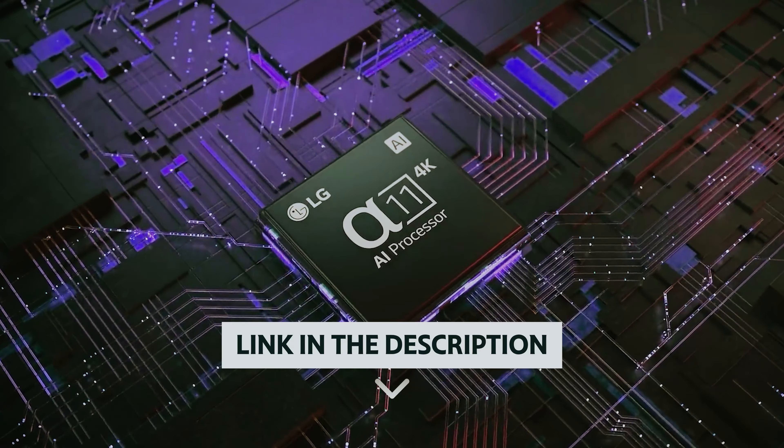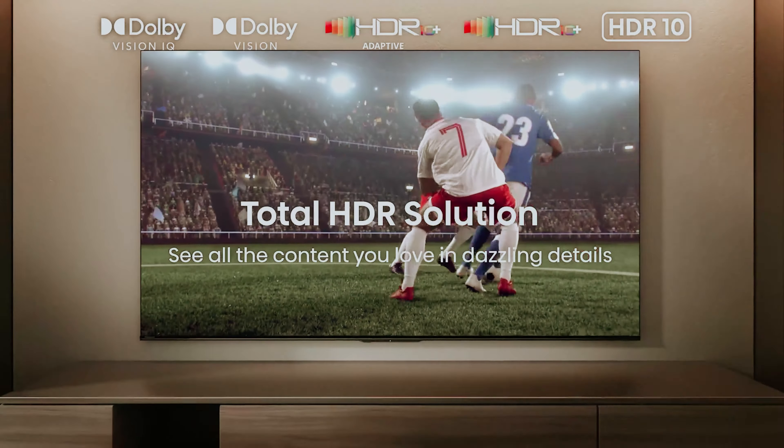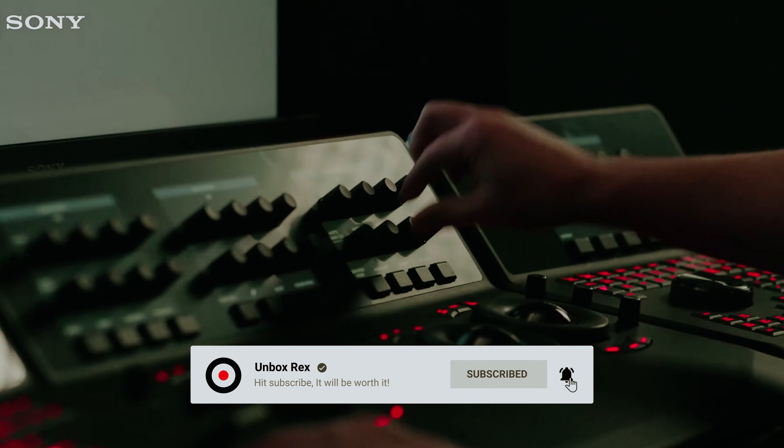You will find all the links to these products in the description below. Comment below and tell us which smart TV you are considering. Thanks for watching — if you found this video helpful, please like and share it, and don't forget to subscribe to our channel for more amazing videos.